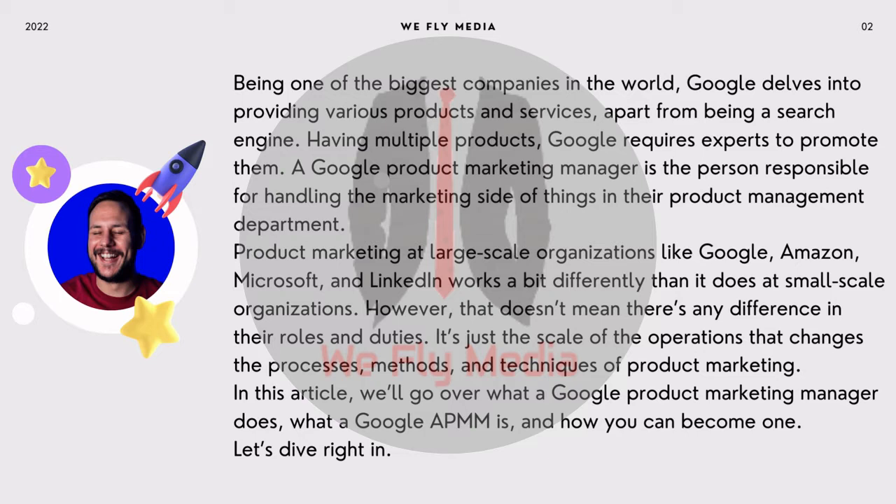Product marketing at large-scale organizations like Google, Amazon, Microsoft, and LinkedIn works a bit differently than it does at small-scale organizations. However, that doesn't mean there's any difference in their roles and duties. It's just the scale of the operations that changes the processes, methods, and techniques of product marketing. In this article, we'll go over what a Google Product Marketing Manager does, what a Google APMM is, and how you can become one.